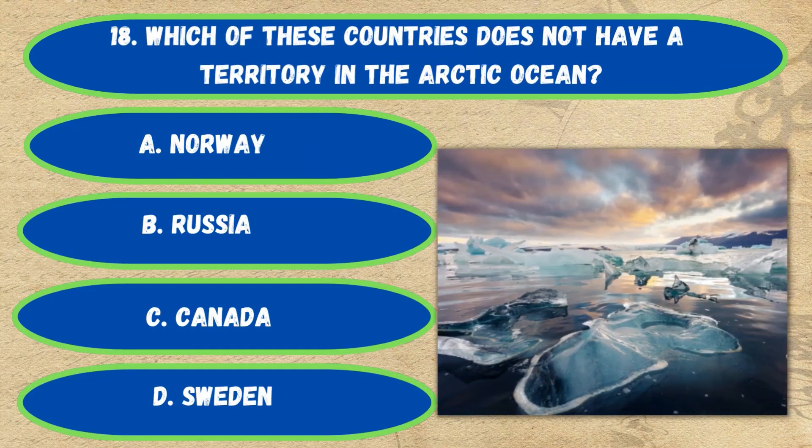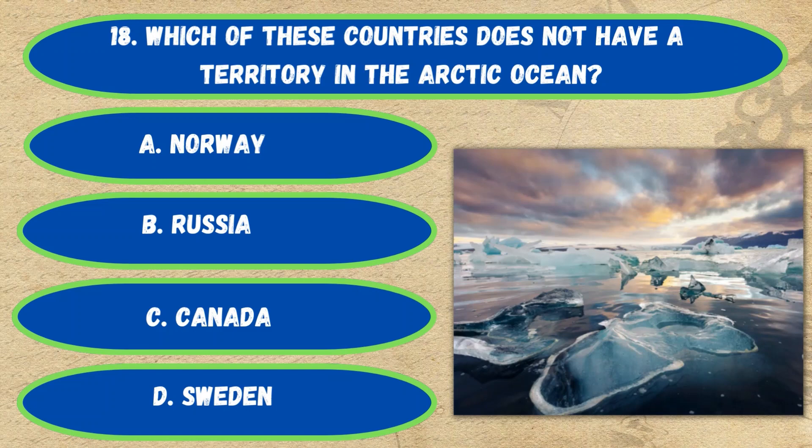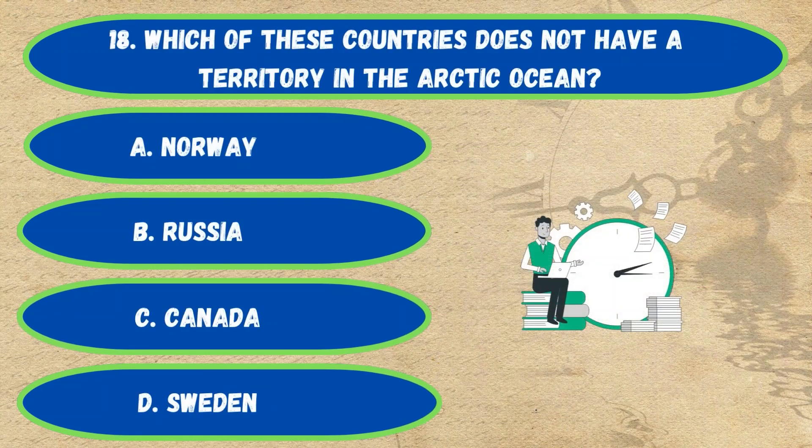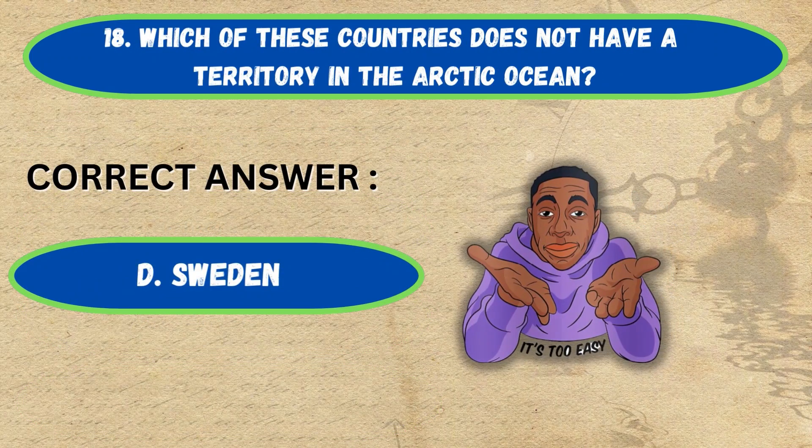The correct answer is Option D, around 3,000. Question number 18. Which of these countries does not have a territory in the Arctic Ocean? Option A: Norway, B: Russia, C: Canada, D: Sweden. The correct answer is Option D, Sweden.